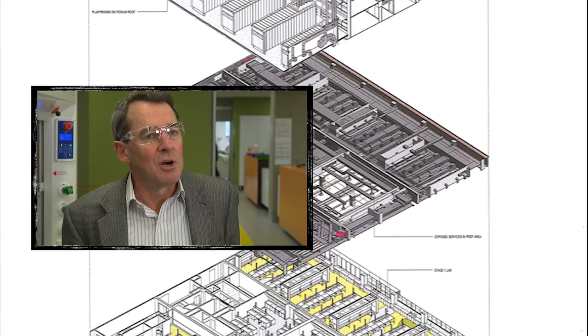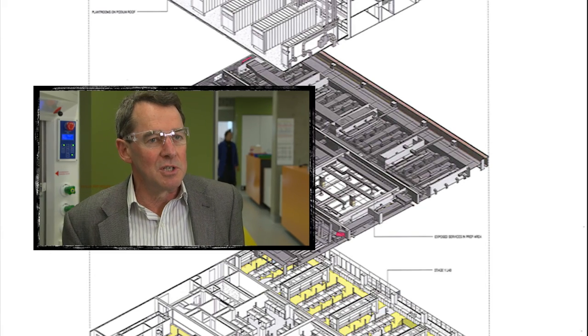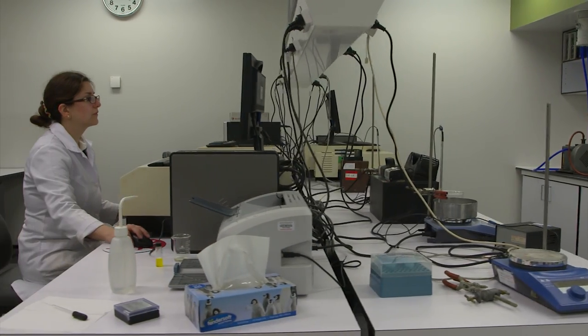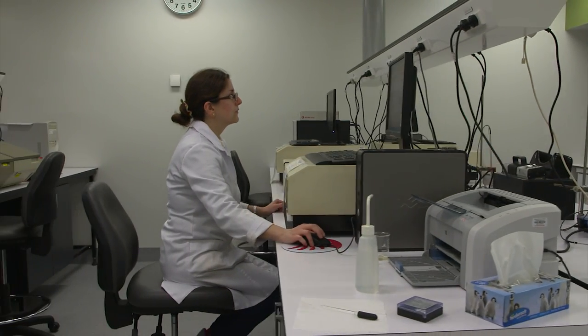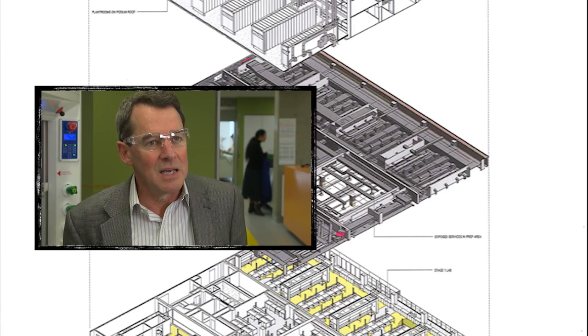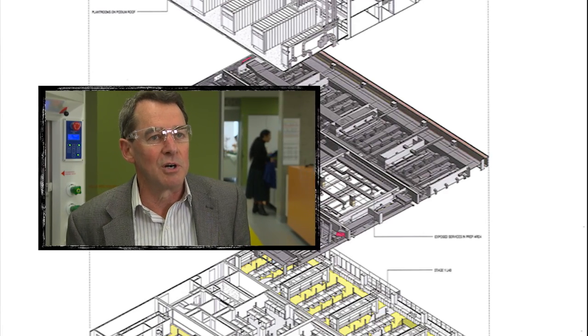We have a very high throughput operation here. We teach a lot of students, and therefore the lab had to address quite a wide range of criteria in terms of its efficiency and its safety — and those features I think we've managed to get, and more, into this laboratory environment.